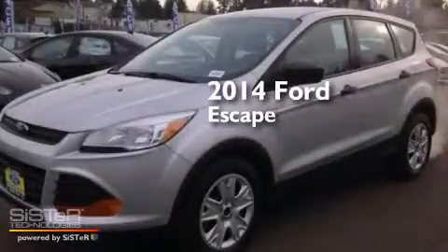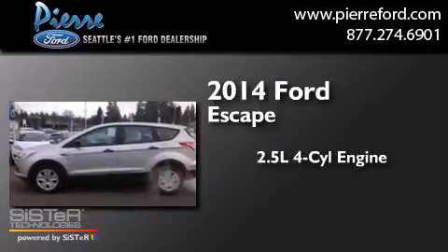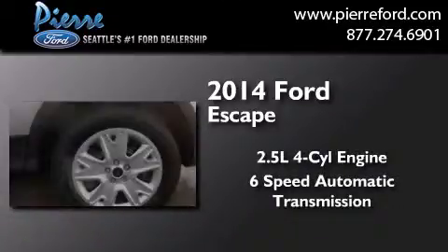This is a brand new 2014 Ford Escape. It features a 2.5-liter 4-cylinder engine and a 6-speed automatic transmission.